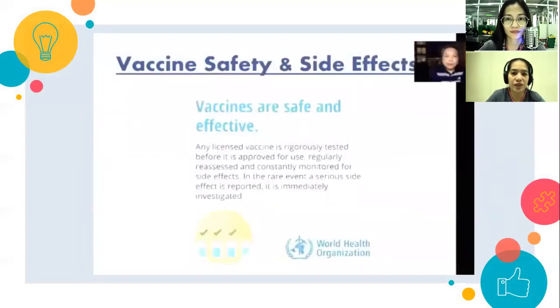Vaccine safety and side effects: vaccines are safe and effective — proven na po yan. Way back, ang mga vaccines na iini-inject ng mga doktor sa mga sentrong pangkalusugan ay proven and tested. Even the COVID-19 vaccine, katulad ng nabanggit, yung mga clinical trials — phases 1 to 4 — hanggang sa ma-approve, dumaan ito lahat sa proseso.